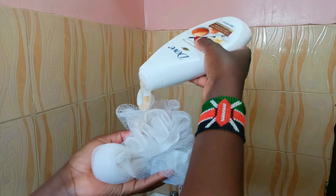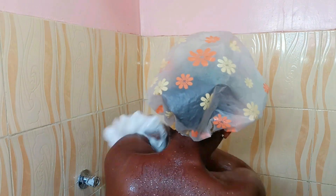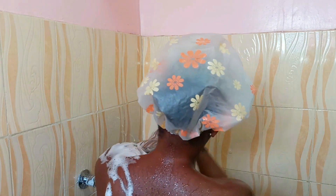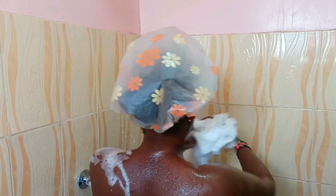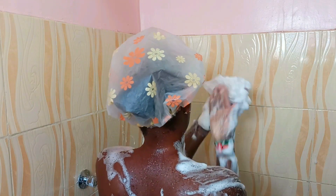After exfoliating my body, I'm going in with this body wash — it is the damp shea butter and warm vanilla. It leaves my skin so smooth. I just love this all over my body, and I use a loofah to scrub my body down to my feet.